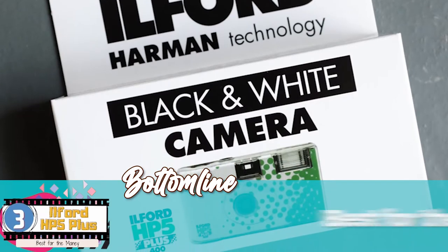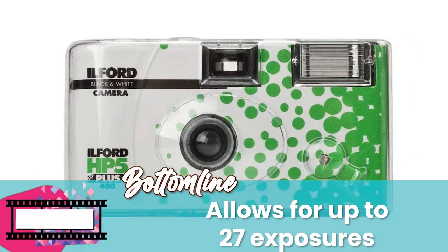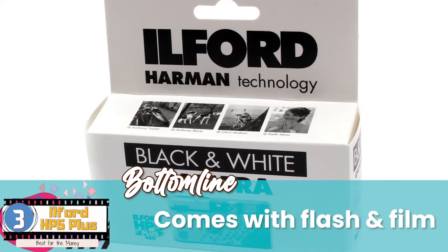The bottom line is, it's the best for the money. It allows for up to 27 exposures and comes with flash and a film.